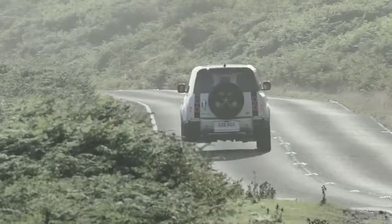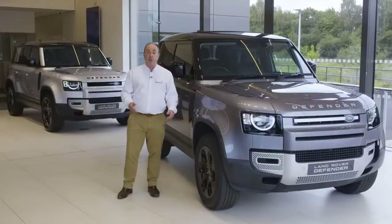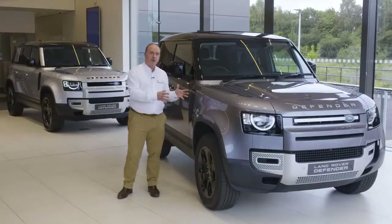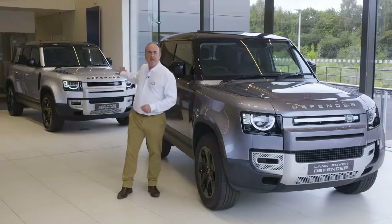The classic silhouette is completed with the spare wheel bolted to the side-opening back door. Alpine lights bathe the rear of the cabin with natural light. There are two wheelbases at launch: a three-door compact 90, and a capacious, practical five-door 110.